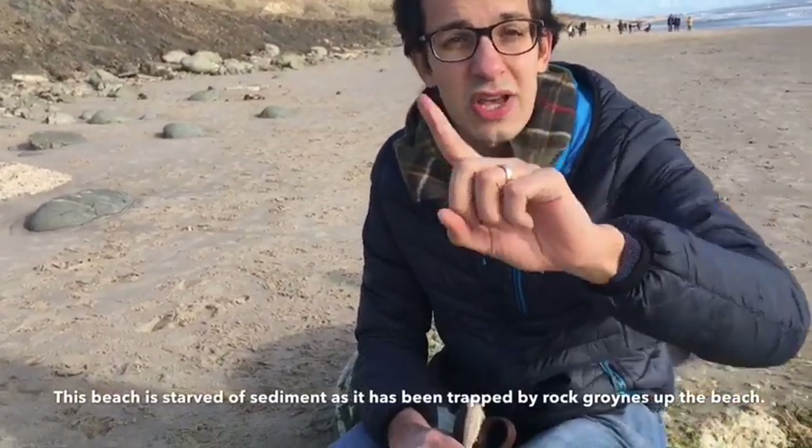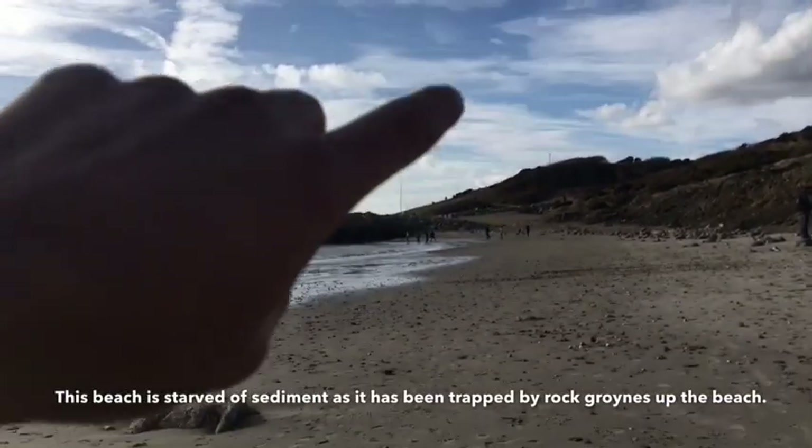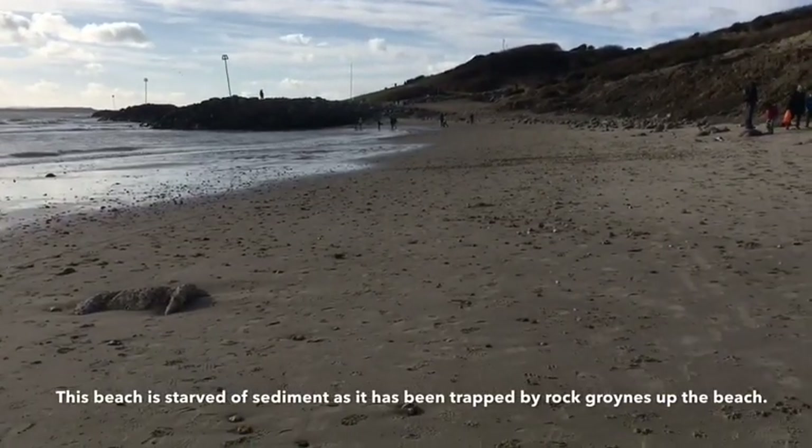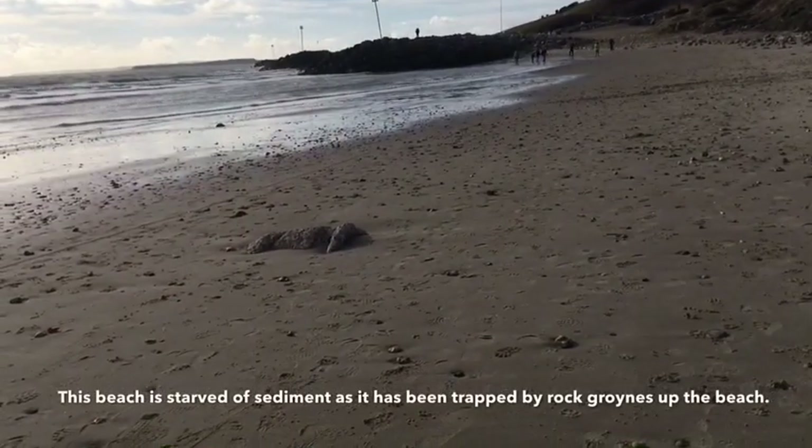Also if you turn around, further down that part of the beach there's loads of coastal management — there are loads of rock groins and they're trapping a load of the sediment so that less can come down this way.